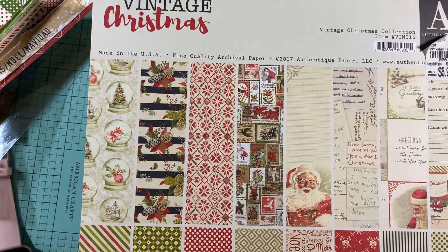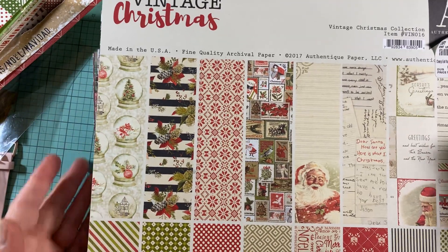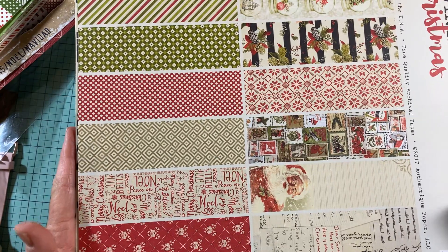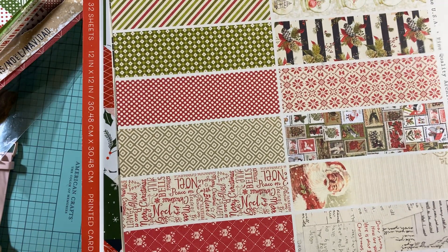Hey, I'm back with another destash. I talked my husband into going up in the attic and helping me get out my papers. I had two bins up there and downsized to one, so I'll be happy with that.